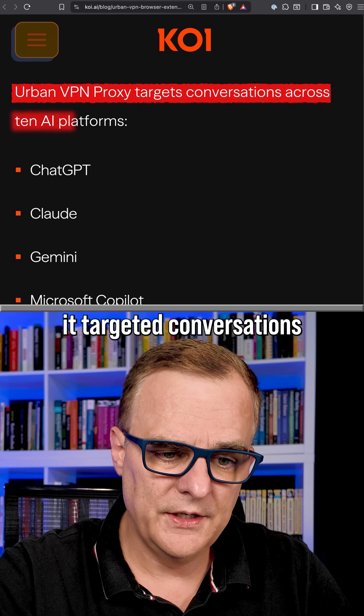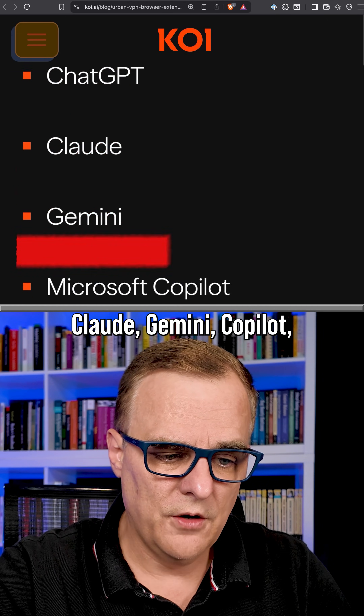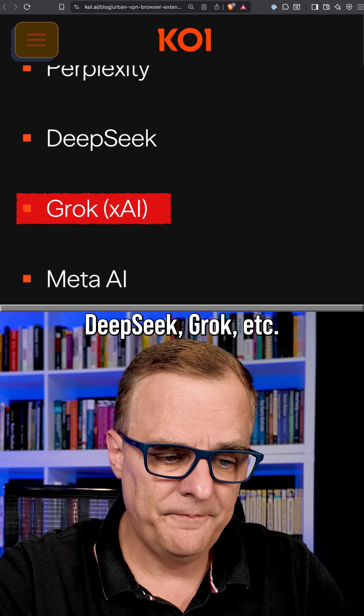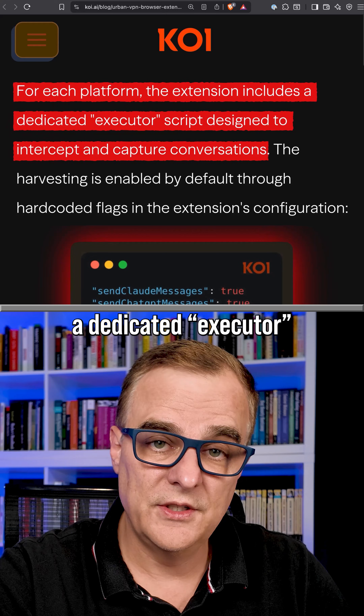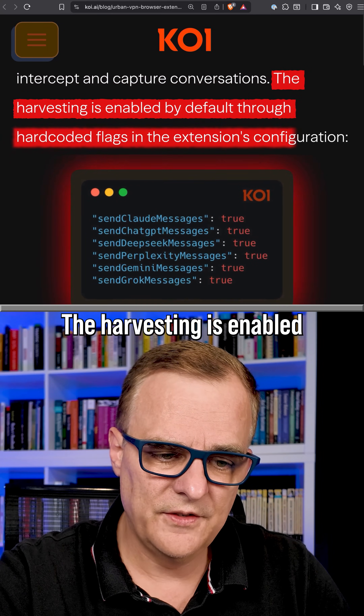They found that it targeted conversations across 10 AI platforms such as ChatGPT, Claude, Gemini, Copilot, DeepSeek, Grok, and others. For each platform, the extension includes a dedicated executor script designed to intercept and capture conversations.